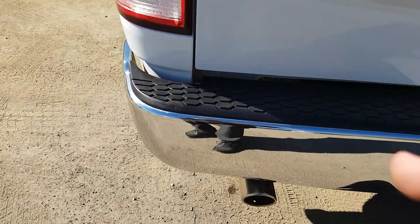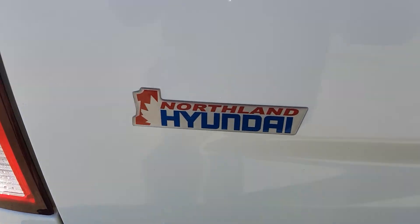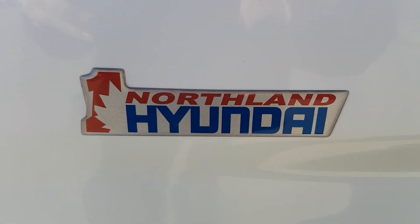I think that basically sums up our Ram for today. If you have any more questions about this model, feel free to comment down below — Northland Hyundai, we'd be glad to help.